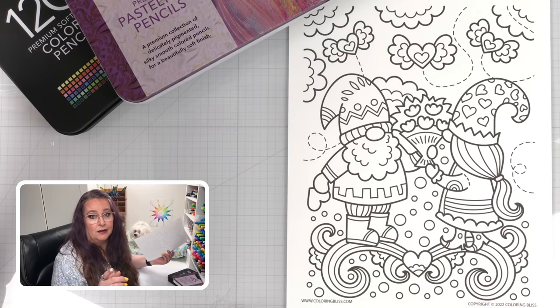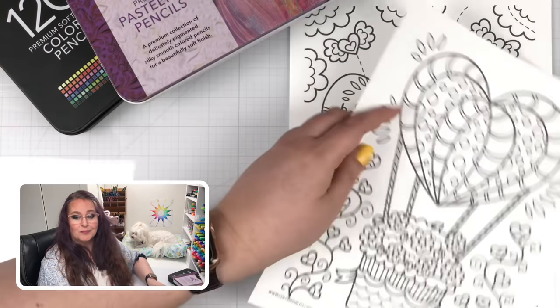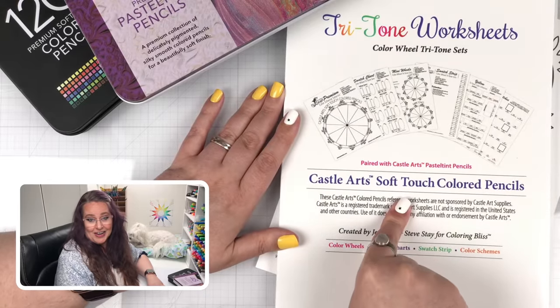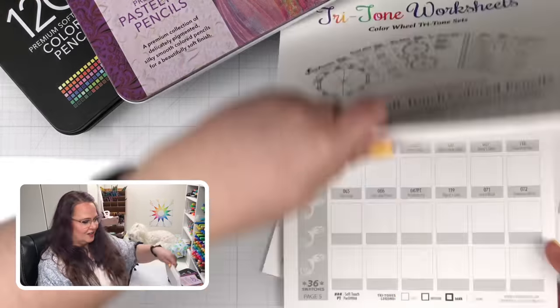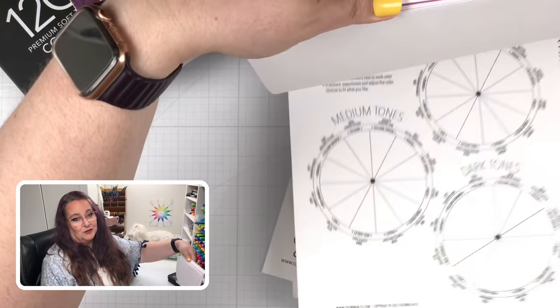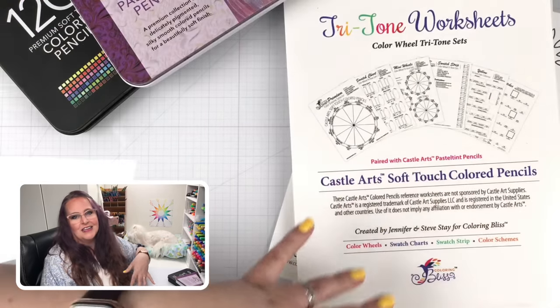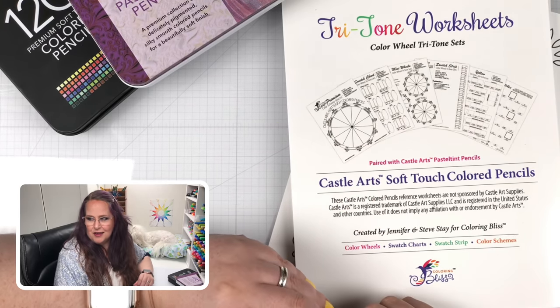Now, if you decide to do that five bucks a month, guess what else you get access to? The digital download of this book right here — the entire book. I'll just swing through it really quick so you can see all the different resources and things to help you learn how to organize your pencils and get the most out of them. Speaking of that, it's time for the tip — the big tip that's going to make your coloring pop.